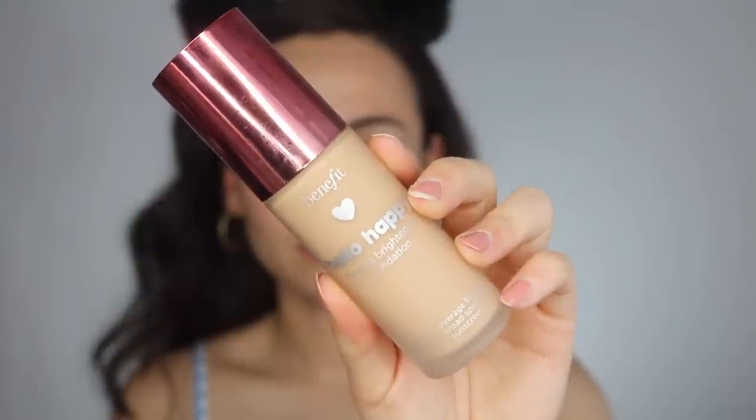Moving on to a brand new foundation from Benefit — I did a full dedicated review video on this so check that out for more detail. This is the Benefit Hello Happy Flawless Brightening Foundation. I really liked it. I've only tried it once on camera, and I decided this is one of those foundations where less is more — no more than two or three pumps. Today I'm trying two, since in my video I used four.